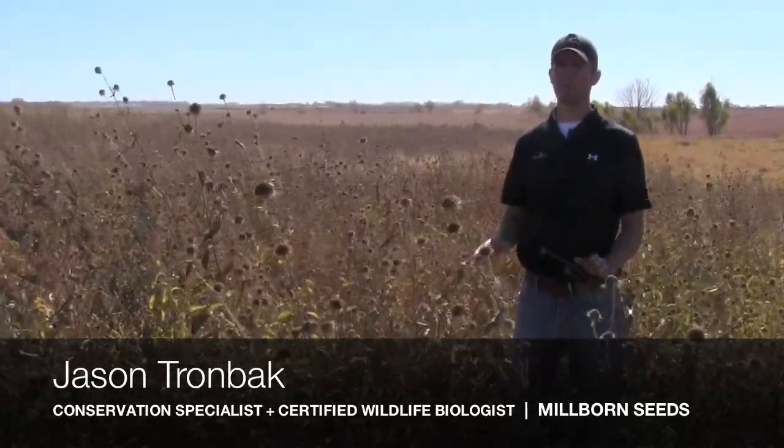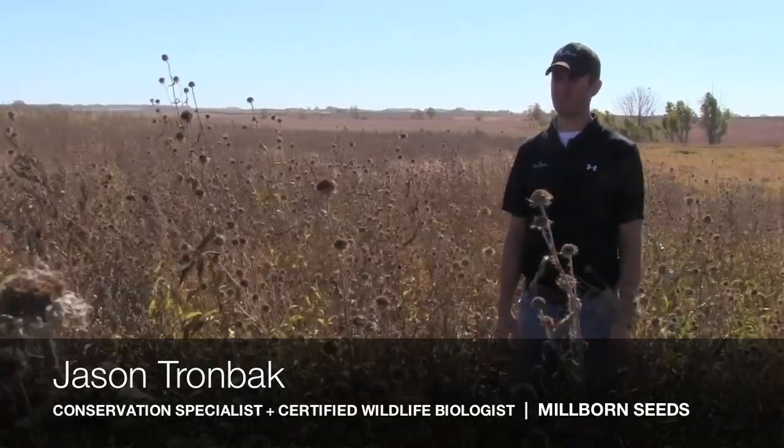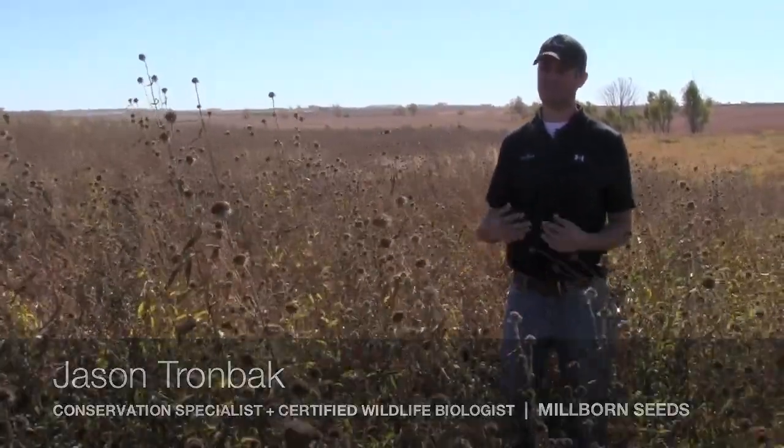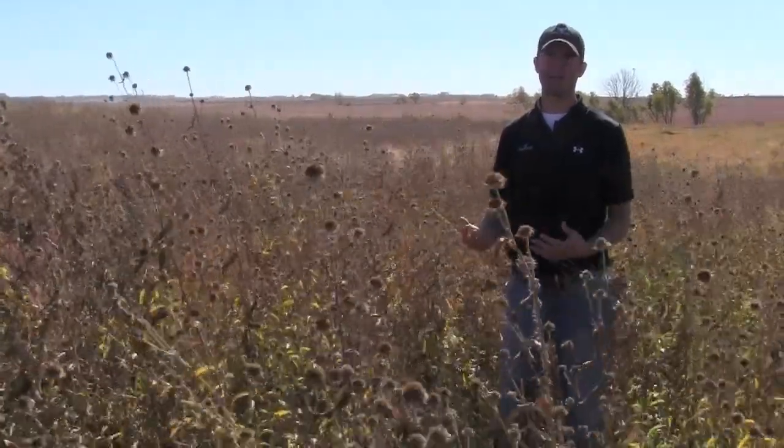I'm out here today in a perennial food plot. These are all native wildflowers that were selected basically for a pheasant food plot, an upland game bird.